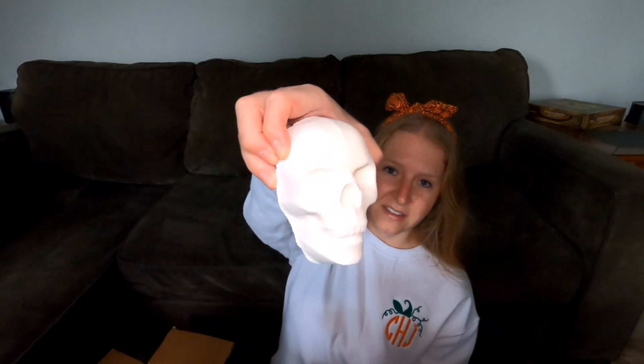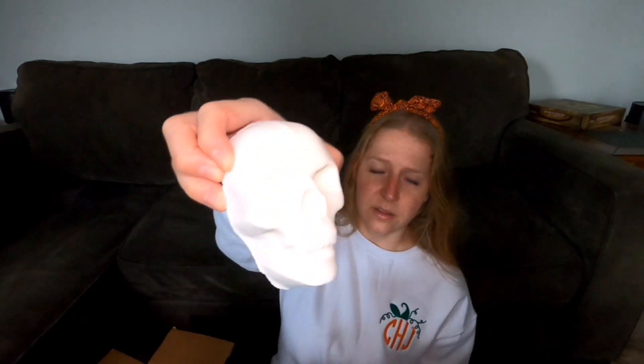The last thing in the box is the Skull Bath Bomb, which is in my favorite pink sugar scent. I can smell it through the bag. Look how perfect that is — look how cute. Everything came great, nothing was crushed or anything. Oh, pink sugar. That is the best Basin fragrance. I mean, I love the pumpkin, but you can't wear pumpkin year round without being judged. Gotta stock up on that on our next trip.